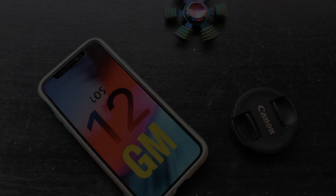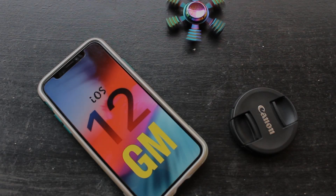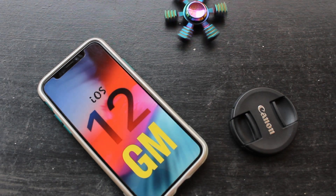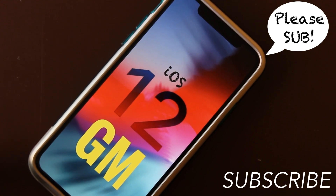This was iOS 12 Gold Master on my iPhone X. Comment down below your experiences with iOS 12, and hit the like button if you liked this video. Do subscribe to my channel — I'll see you in the next one, peace out.